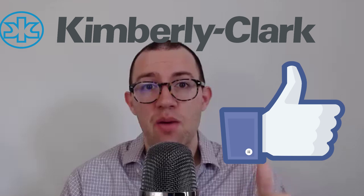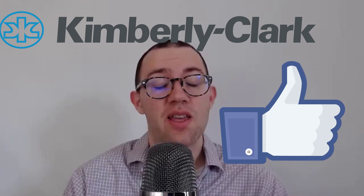Anyway, hope you liked the video. If you did, please give it a thumbs up — it really helps support the channel. Let me know what you think in the comments below. Thanks for watching.